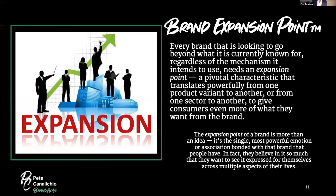Coca-Cola, for example, is a beverage and marketing company. They don't know how to make apparel, shoes, eyewear, or pins — so they find companies with competency in those categories and align with them through licensing arrangements. The brand expansion point is where a brand connects with a consumer physically or emotionally and then pivots around that point to connect in a broader way. It is the single most powerful emotion or association bonded with a brand — one that people believe in so much they want to see it expressed across multiple aspects of their lives.